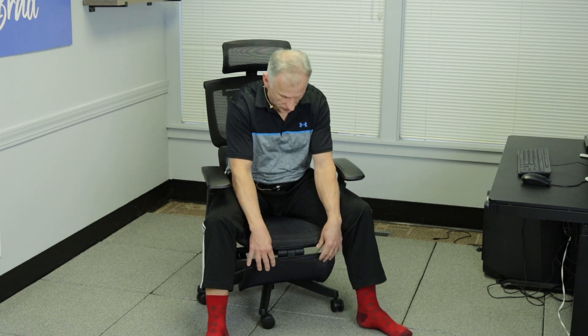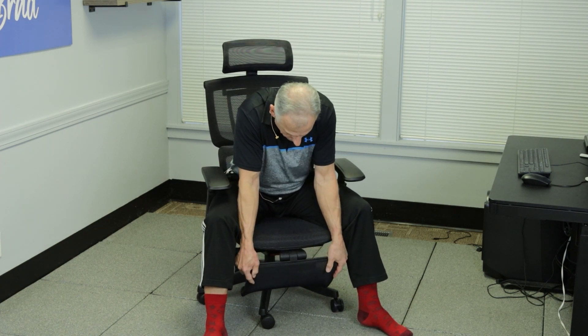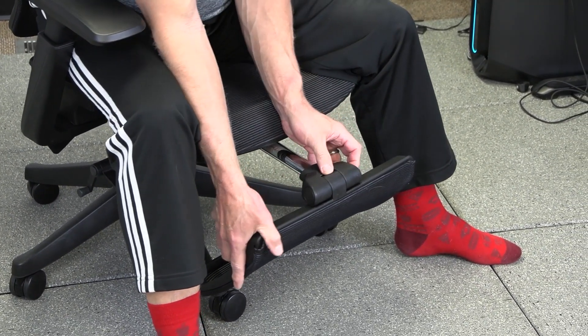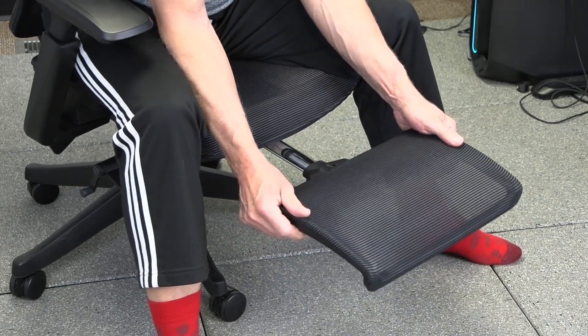What can set this chair apart from other chairs is that it actually has a built-in and adjustable leg rest. Pull it out to the distance that fits you, bring it out, lock it in place, and there you go.